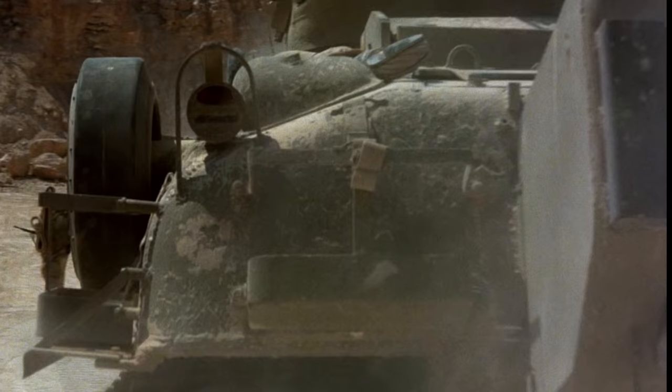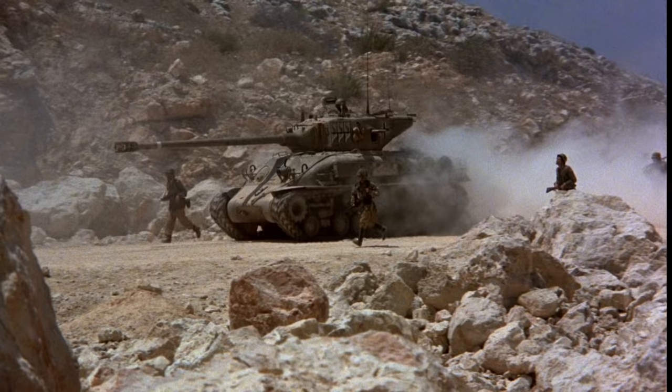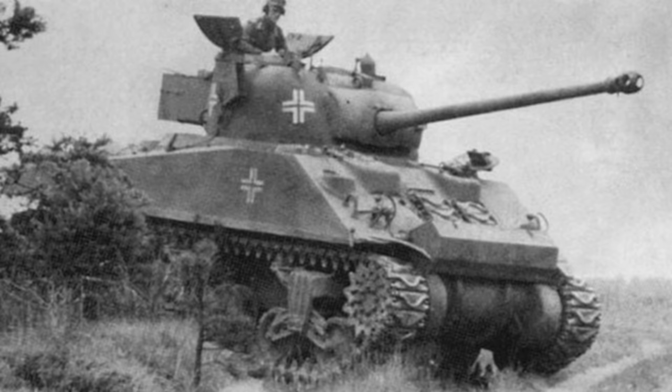Probably one of the most up-gunned Shermans to see modern military action, these M51 Shermans not only stand out as ridiculous amongst World War II Allied tanks — the movie went the extra mile and painted them to represent German Panzers. Though the German army did occasionally capture American tanks, it's certainly interesting to see Germans driving Israeli armor.